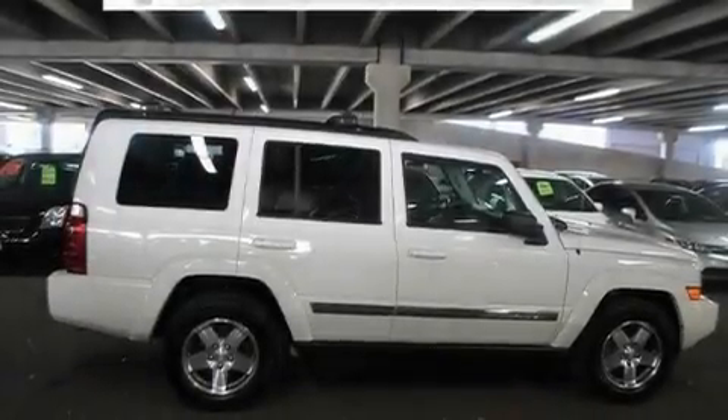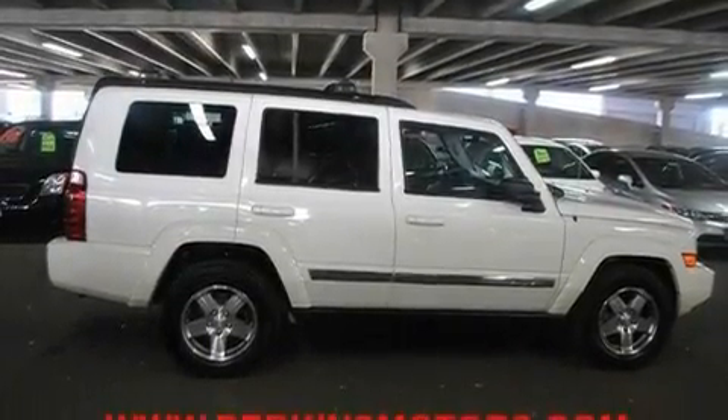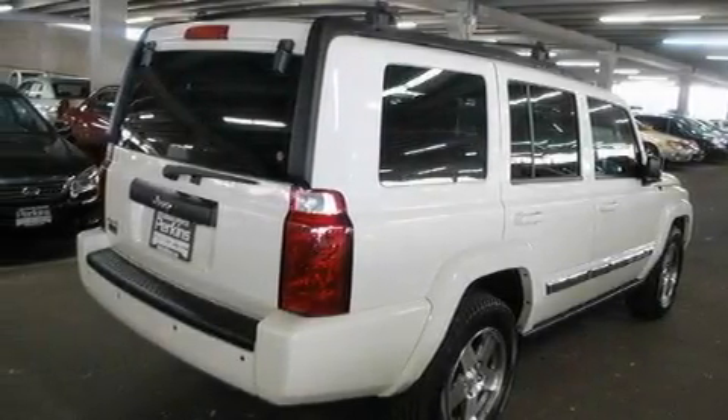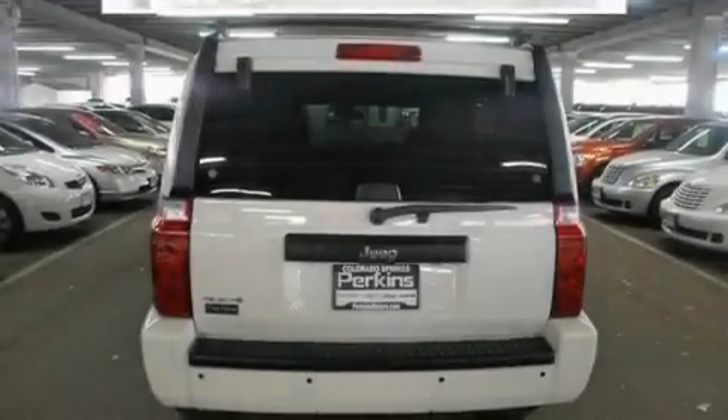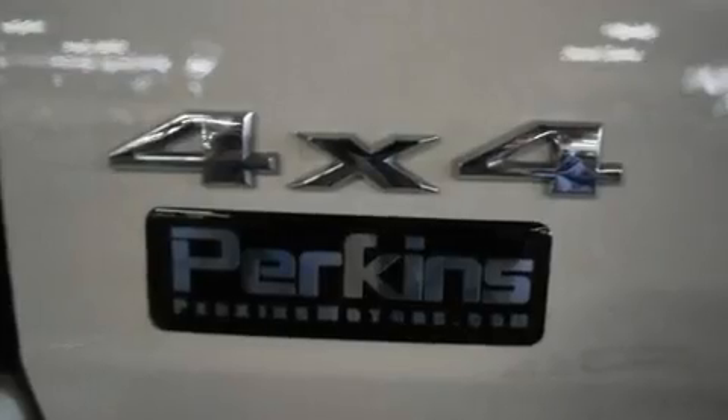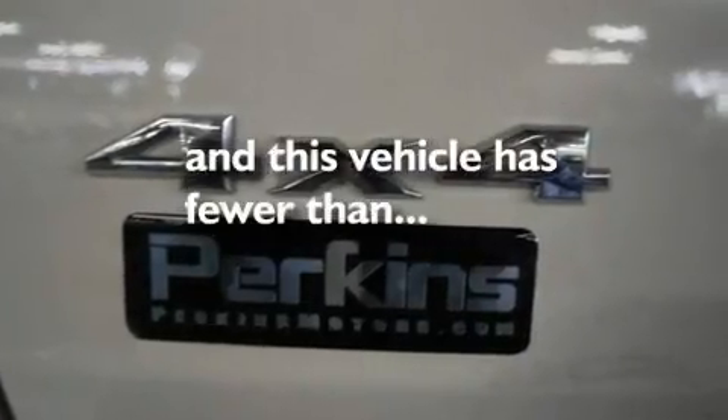Its top features include a multi-function display, air conditioning, cruise control, commercial-free satellite radio, aluminum wheels, a security system, privacy glass, traction control, and heated side view mirrors. This vehicle has less than 21,000 miles.